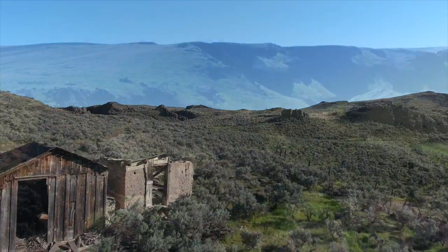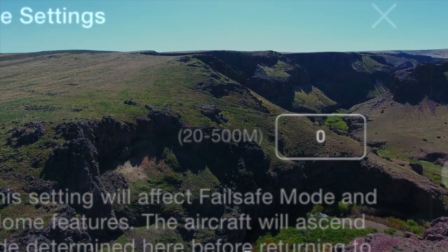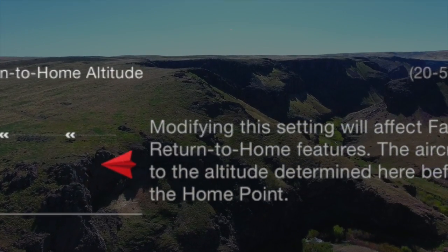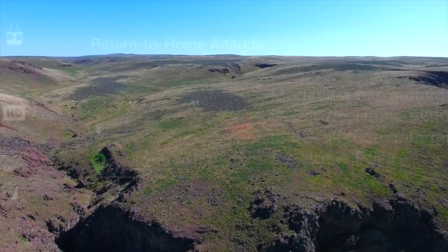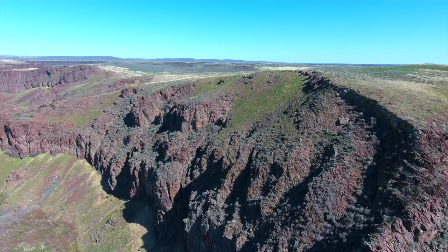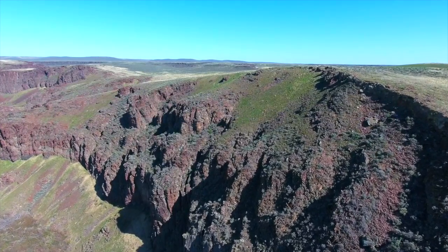My initial takeoff point doubled as my emergency return home location, high up on the cliffside. Initiating the return home function causes the aircraft to ascend to a predetermined altitude in hopes of flying above objects on its return flight. On this occasion I had my predetermined home flight altitude set at 30 meters, and any other day this would have been fine — except today I was flying below the home point, causing a negative altitude reading.